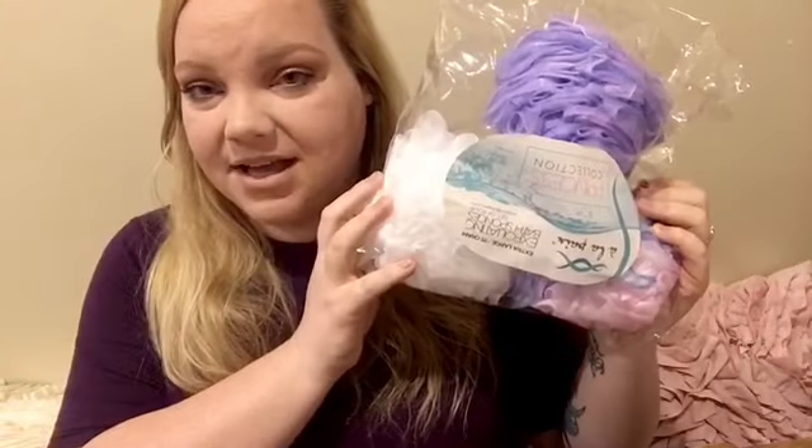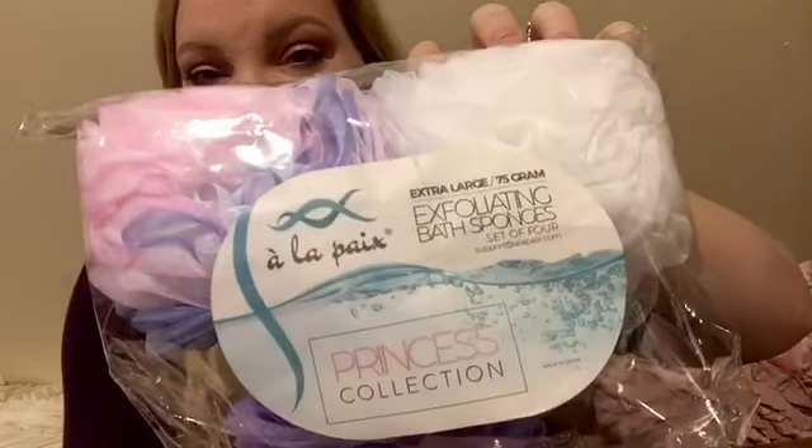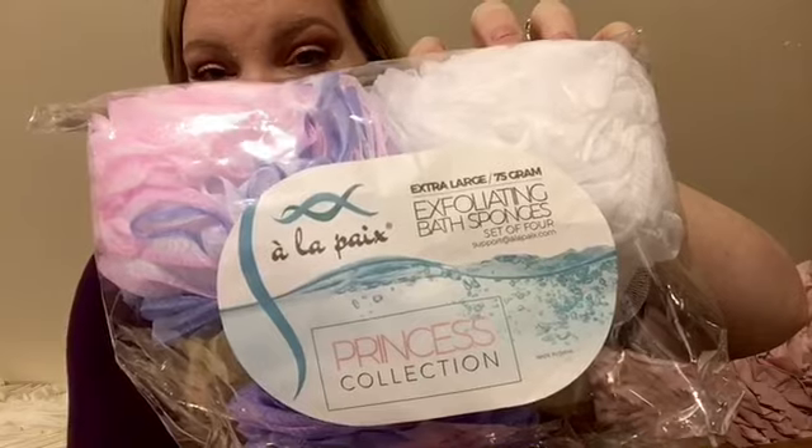Moving on to beauty and hygiene — I picked up a four-pack of luffas. I'm already using one — the pink one. The pack includes pink, purple, pink-blue, and white. This is by Awa Piax — exfoliating bath sponges.